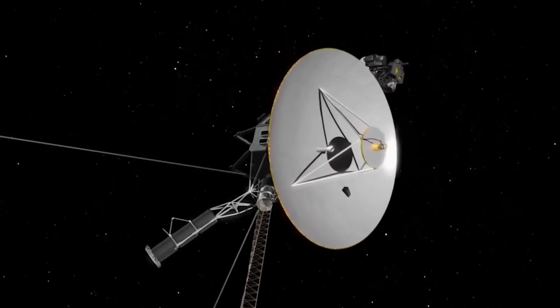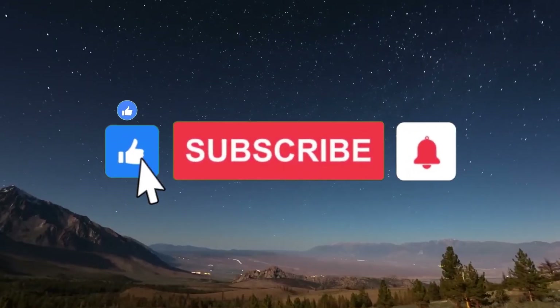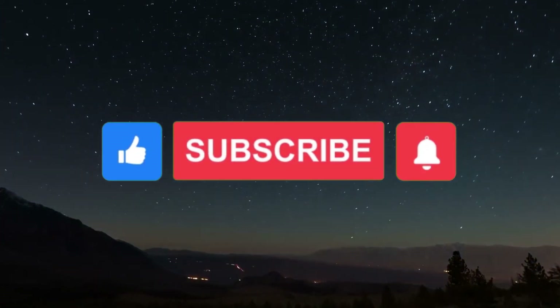Let me know what you think in the comments. If you enjoyed the video, don't forget to hit the like button and subscribe to the channel.